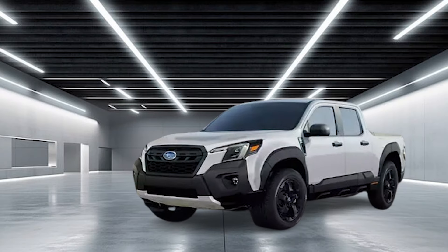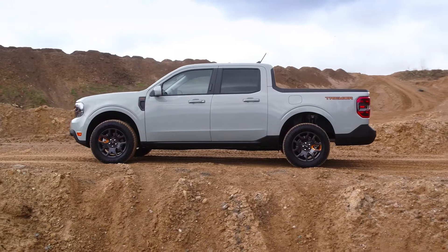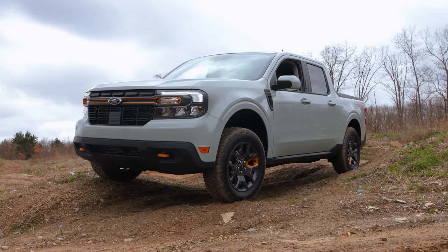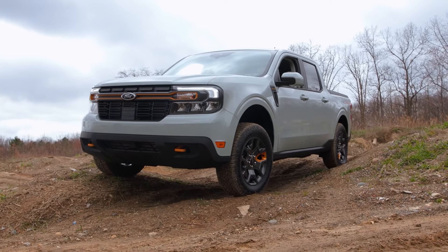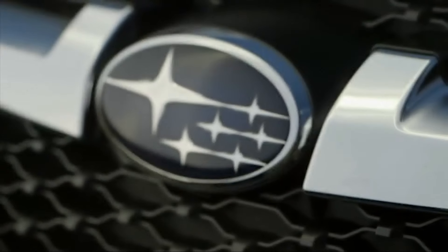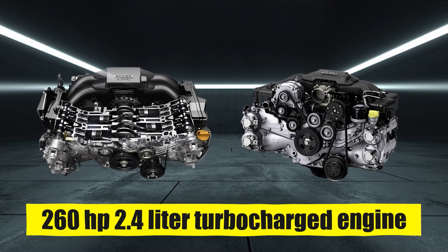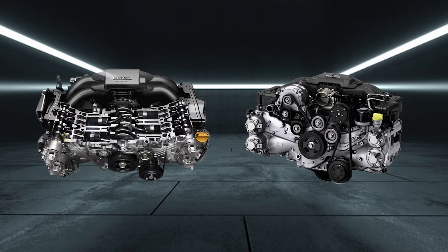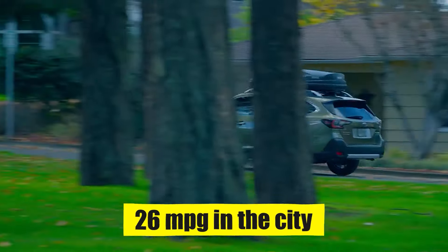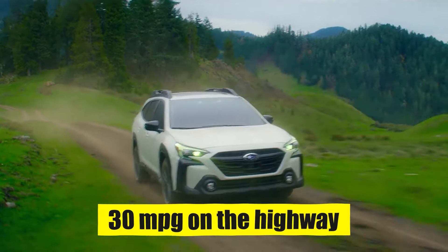Without the hybrid powertrain, the new truck will stand no chance against the Ford Maverick's record-setting fuel economy. The hybrid trims of the Maverick are rated for 42 mpg in the city and 33 mpg on the highway by the EPA — no other truck in America can rival these absolutely spectacular fuel economy numbers. But the new Subaru BRAT will be fuel-efficient, at least for a gasoline-based powertrain. The most likely candidates are the 182-horsepower 2.5-liter engine and 260-horsepower 2.4-liter turbocharged engine. On the Subaru Outback, the 2.5-liter engine achieves 26 mpg in the city and 33 mpg on the highway.